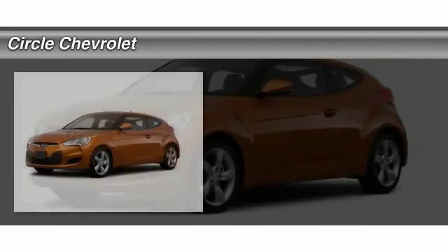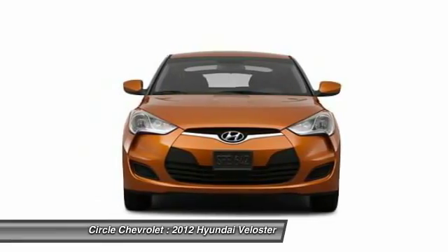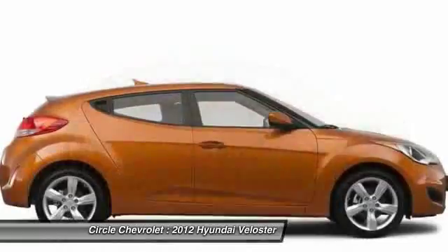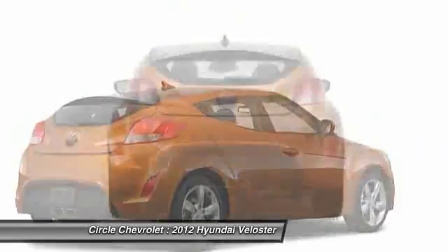The 2012 Hyundai Veloster. The Veloster's innovative body style and unique design make it unlike any other small car out there. Pair that with fuel efficiency that pushes the 40 mile per gallon barrier and you've got one sweet ride.